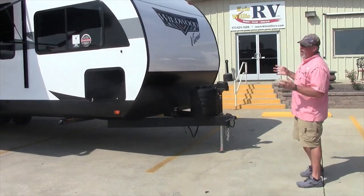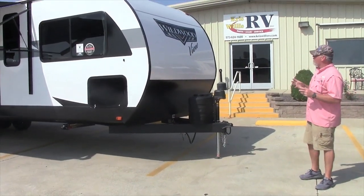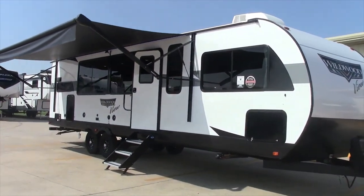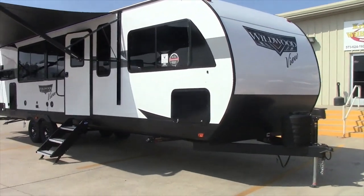Good afternoon everybody, this is Robby here at Chris Willis RV in Dexter, Missouri. Today we're going to talk about a brand new floor plan. This is a 2024 year model and it's the Wildwood View. This is the 29 View.